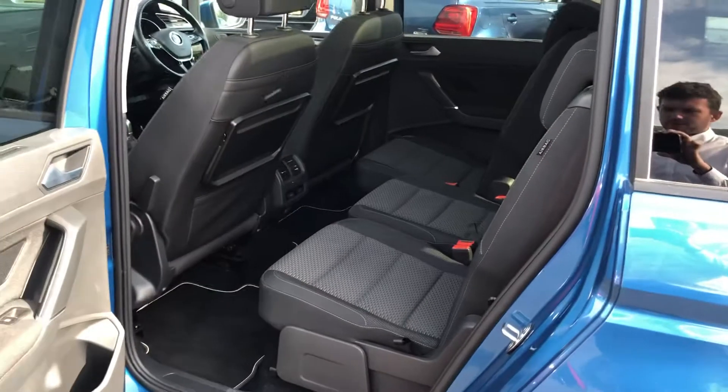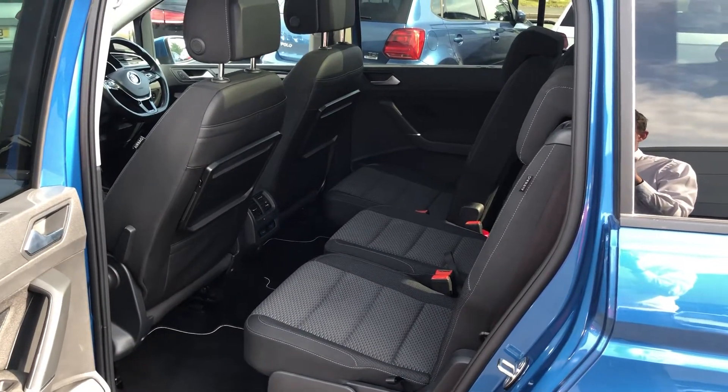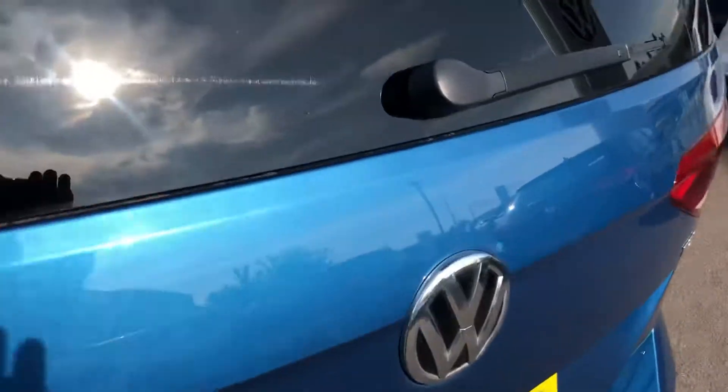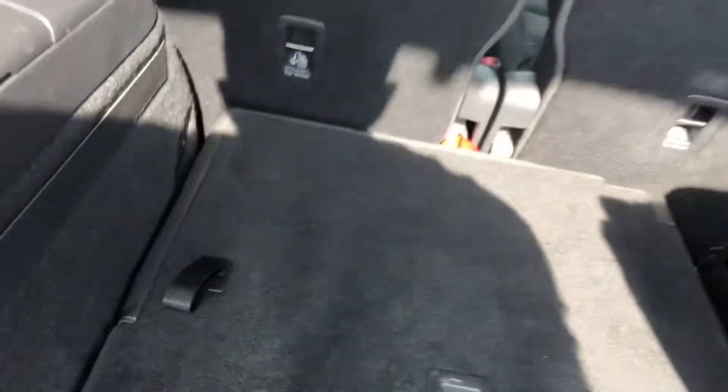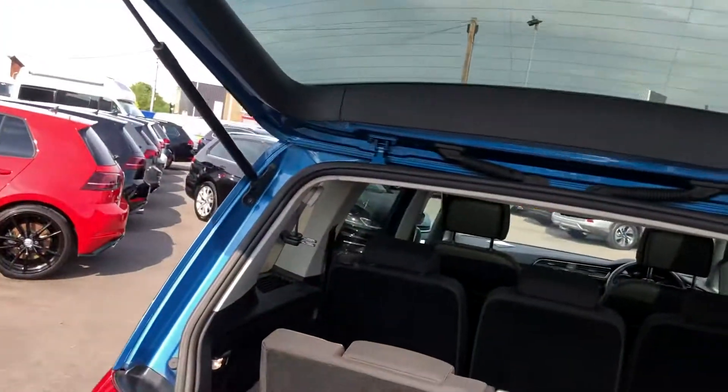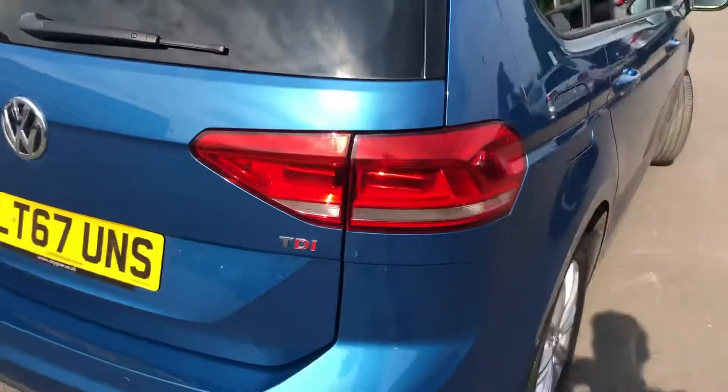In the back we've got plenty of space for your passengers — three independent seats which you can move forwards and backwards with easy access into the back. This car is a seven seater and the seats are very easy to adjust, all one-handed movement. Really versatile for either extra luggage or the seven seats as and when you need them, or with plenty of space in the back.